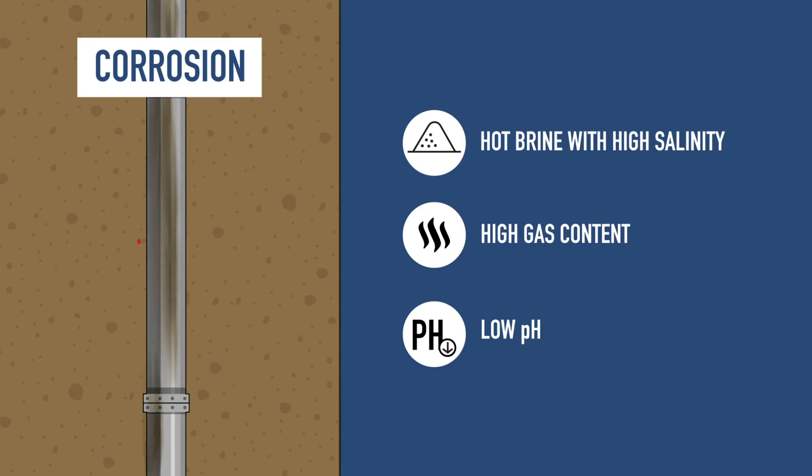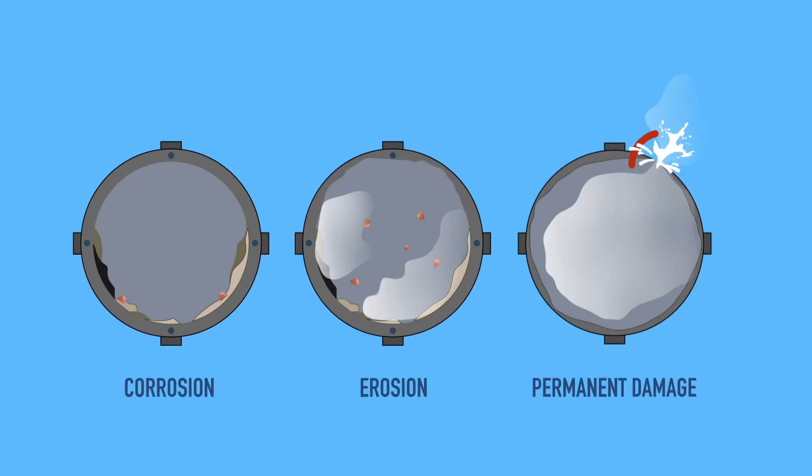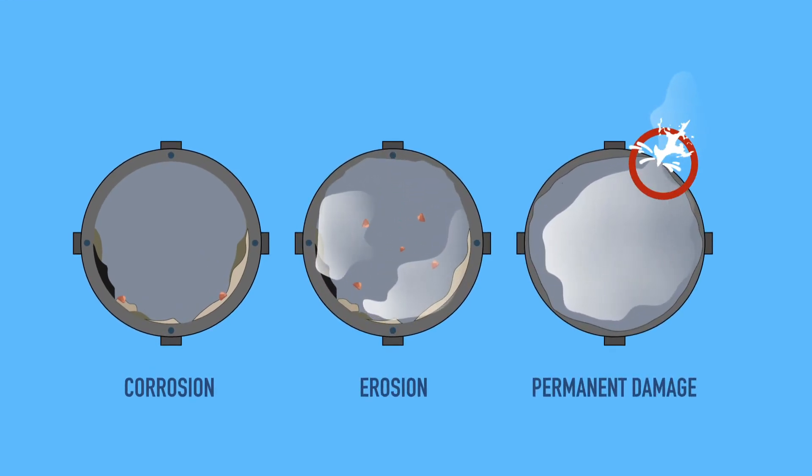Corrosion damages the casings, pipes and equipment. In some cases, erosion comes along with corrosion at the surface, which results in permanent damage.